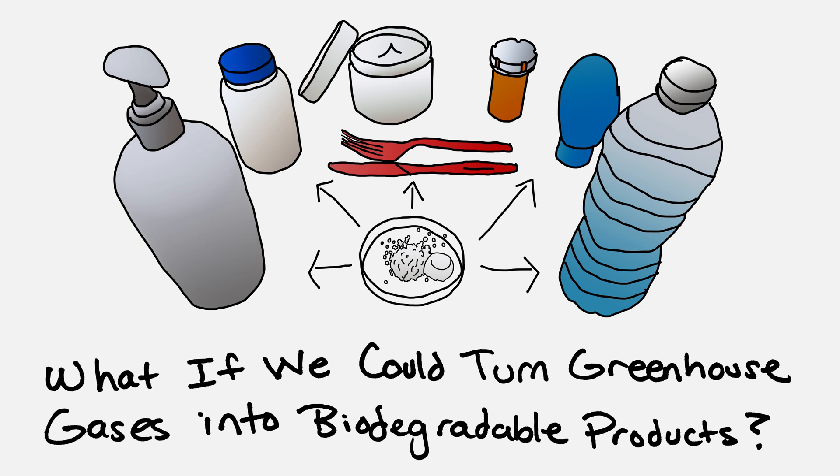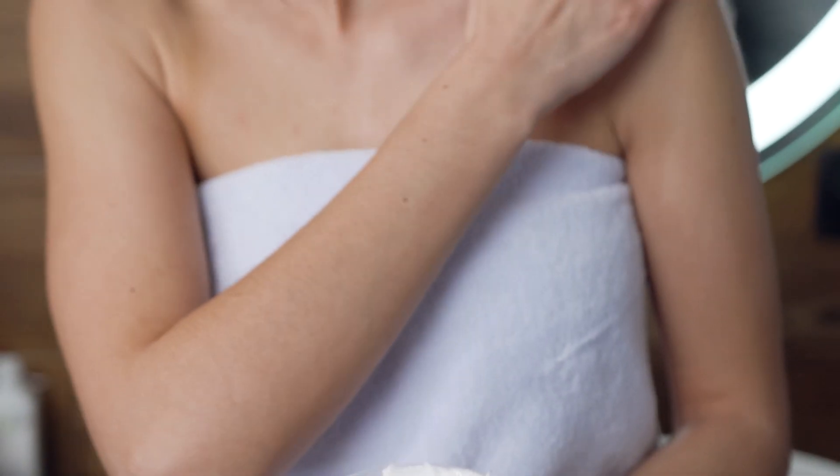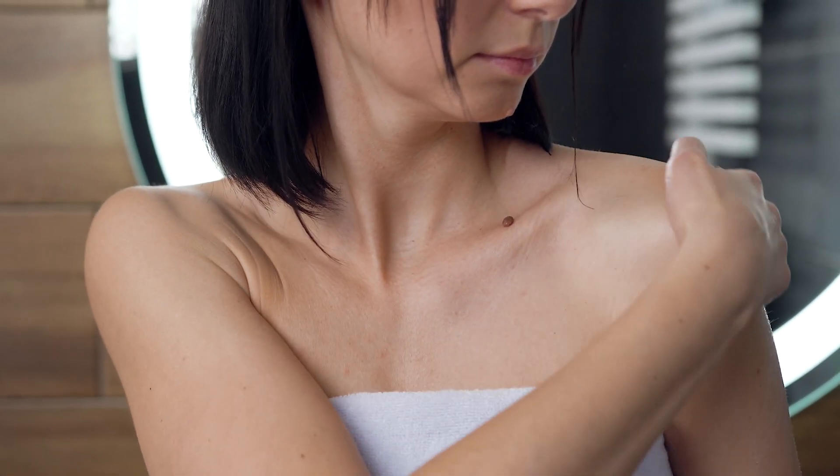Petrochemicals are absolutely everywhere. We use them to package our food, they're woven into our clothes, they're parts of our homes, and they're even inside of our personal care products such as lotions.